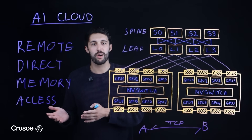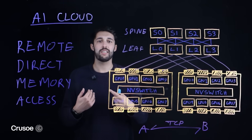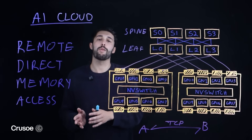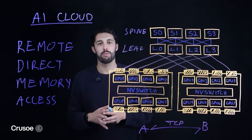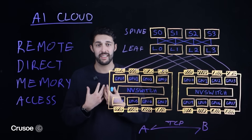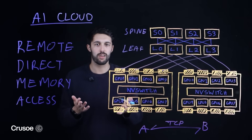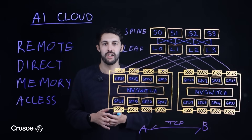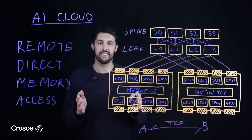Our relationship with energy partners means we source stranded, wasted, or clean energy to power data centers, which makes our deployments more cost-effective, and we pass those savings along to our customers. More importantly, we offer excellent hands-on customer support. Our solutions engineers, in collaboration with our customer success team, partner with you to architect your workload to take full advantage of the infrastructure. We help you build your end-to-end AI application stack without the added cost and complexity.